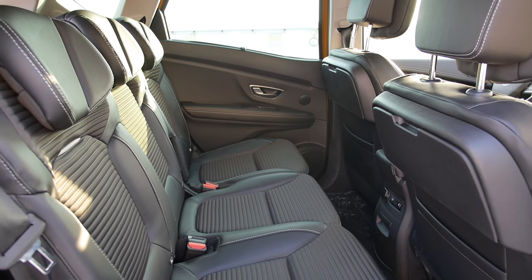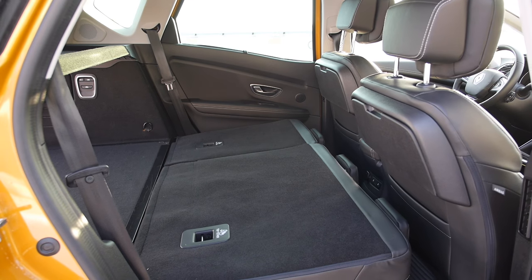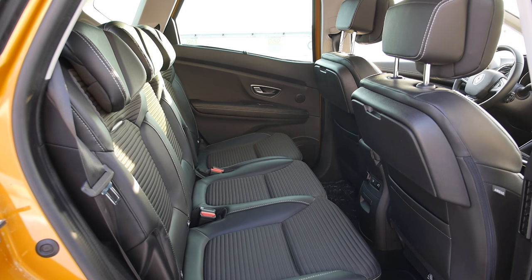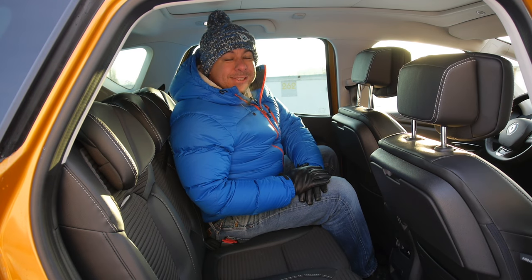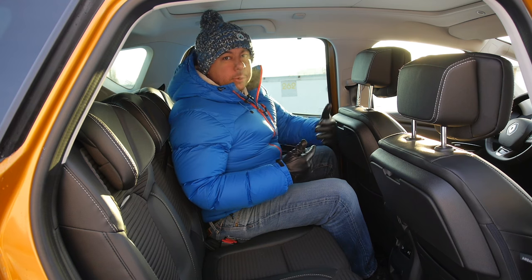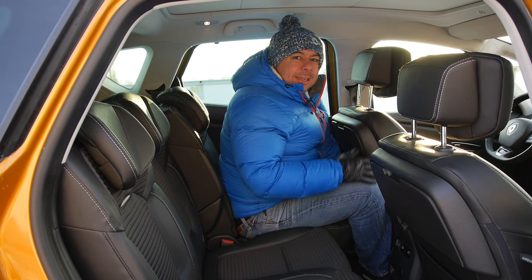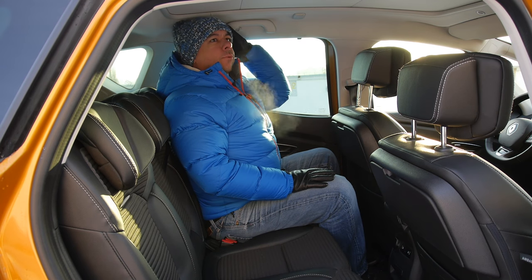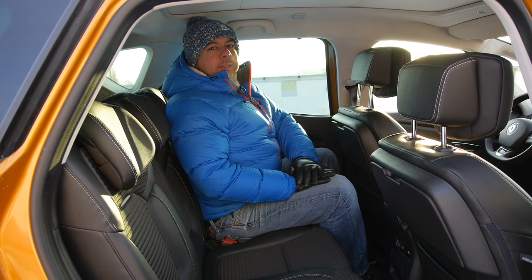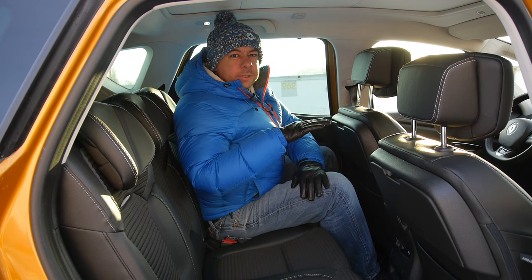Seats fold flat but backrests split 40-60. The Grand Scenic doesn't have three separate seats either — that's something you get in the C-Max, Touran, Espace, or Kia Carens. I also wouldn't mind an electrically operated tailgate, even as an option. The Renault Megane on which this car is based is not the most spacious car in the back, and the Scenic is the same. The seats slide forward, but that's useful only for kids in child seats. There is also surprisingly little headroom. Perhaps instead of making underfloor storage, Renault could have just dropped the seats an inch.